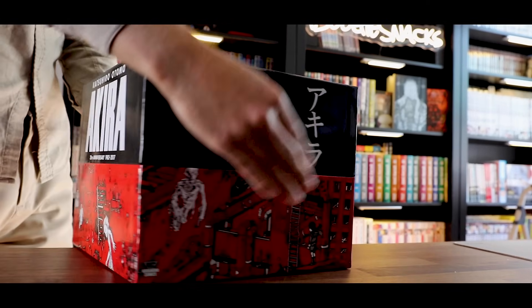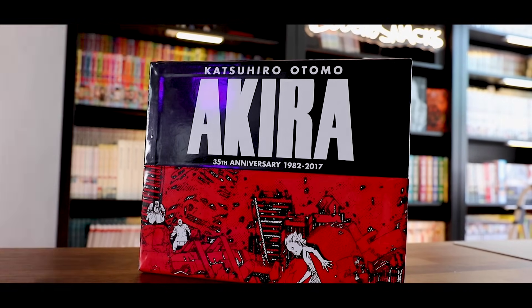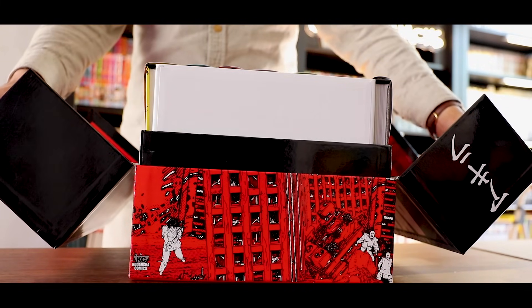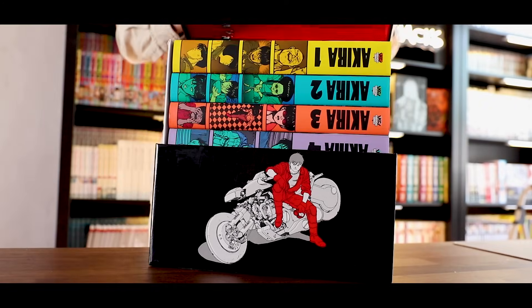Last but not least is possibly my favorite box set in my entire collection: the 35th anniversary box set of Akira. This is the definition of a collector's item, at least to myself. The box set is really sturdy and opens in a unique way — it's a top-folding box set. They're all hardcovers in here, and it comes with some very unique things. Not only does it come with art on the inside of the box itself, but it also comes with a patch — like a literal patch you can put on your clothing. I've kept it like a collector's item; it's sealed and put away.